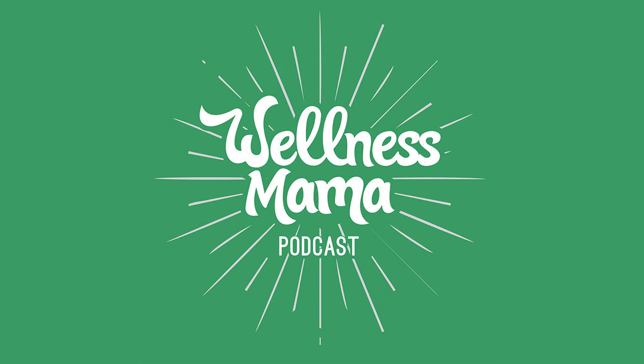Learn more by going to HiyaHealth.com forward slash wellnessmama and use the code wellnessmama to save 50% on your order. That's H-I-Y-A-H-E-A-L-T-H dot com forward slash wellnessmama and the code wellnessmama.